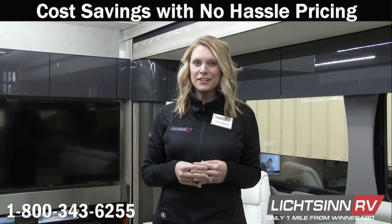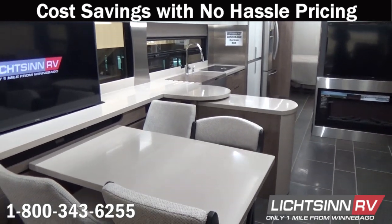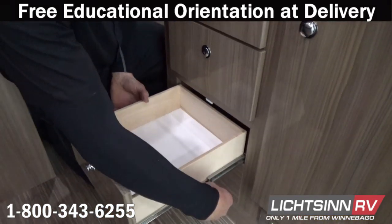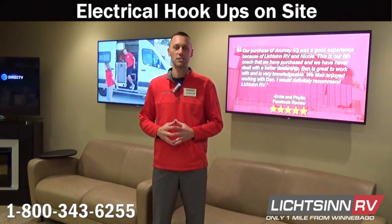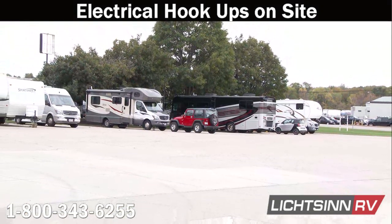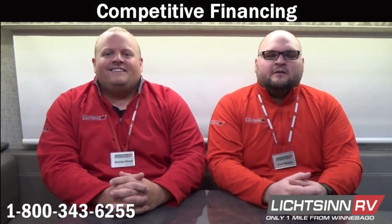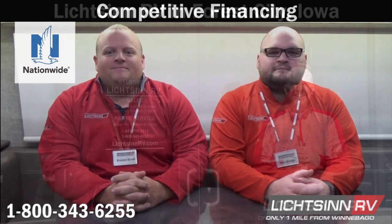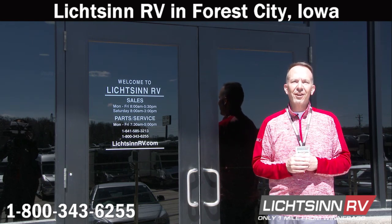Due to our close proximity to the Winnebago factory, we can take advantage of cost savings over other RV dealerships, allowing us to provide low, no-hassle pricing. We offer free, thorough walk-arounds at delivery, taking as much time as needed for guests to understand every function, maintenance, and warranty item. We provide guests the opportunity to stay on our lot with free Wi-Fi, filtered fresh water, and electrical hookups. We work with several lenders to secure the most competitive rates and terms, and offer insurance from Progressive and Nationwide. Purchase and service your RV at Litson RV — the nation's closest dealer to Winnebago Industries in Forest City, Iowa.